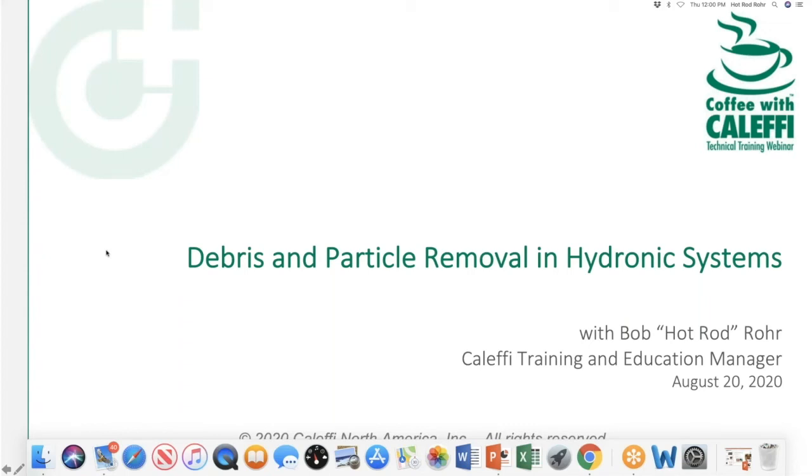Welcome folks to Coffee with Kalefi, another edition. We're going to be talking about debris and particle removal today. Thanks everybody for joining. Hopefully everything's going well with you at home and at work. We've covered this topic a couple times before, but there's always something new and interesting to talk about. I learn something every time I research this topic, so hopefully you'll find this useful.